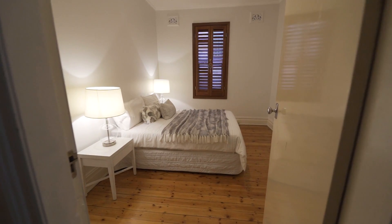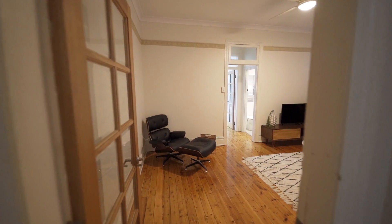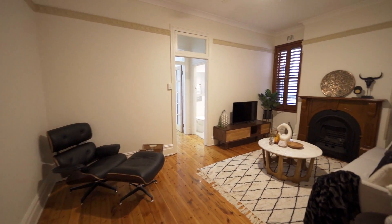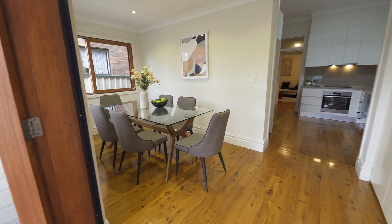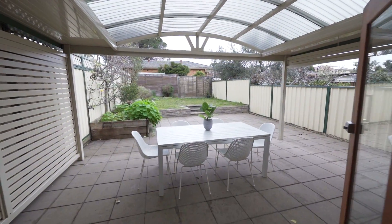Once inside you'll discover two spacious bedrooms and a separate study. There is an elegant family room featuring a gas fireplace, and the dining room overlooks the backyard — perfect for entertaining your family and friends.